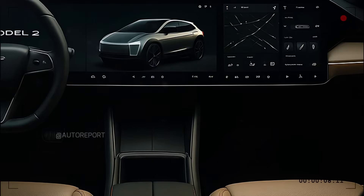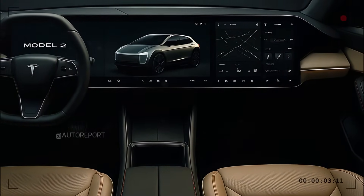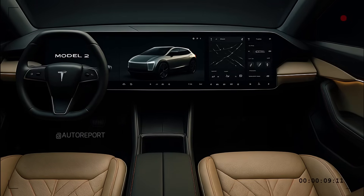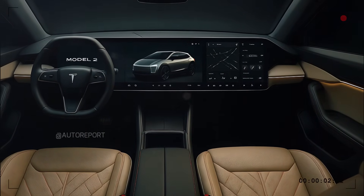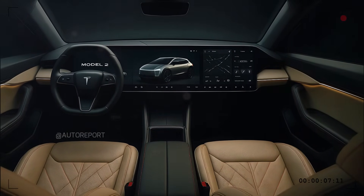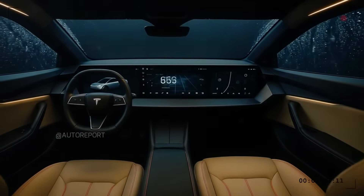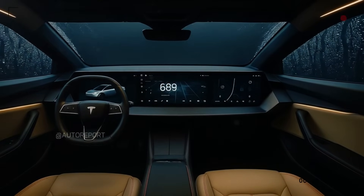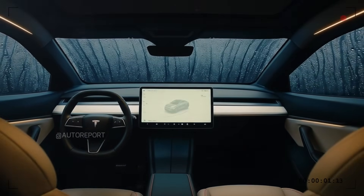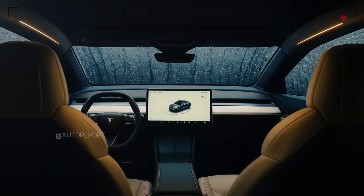Materials look premium, with dual-tone leatherette trims and high-quality stitching adding to the sense of refinement. The seats are covered in premium vegan leather upholstery in beige, complemented with stylish red stitching. The front seats are sculpted for both comfort and sporty support, with pronounced side bolsters and a generous ergonomic shape. The center console features a wide armrest with storage, multiple USB-C ports, cupholders, and wireless charging support. Though the rear seating area isn't shown, Tesla's design strategy typically emphasizes rear space and comfort, thanks to a flat floor layout and extended wheelbase.